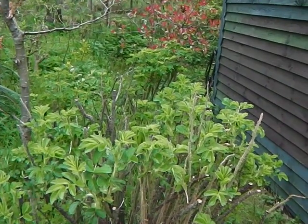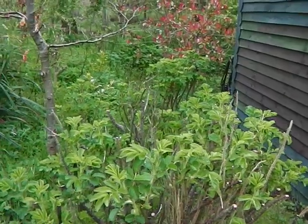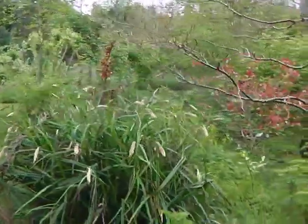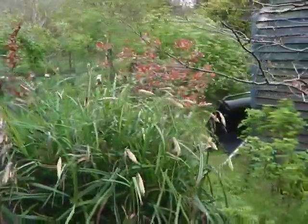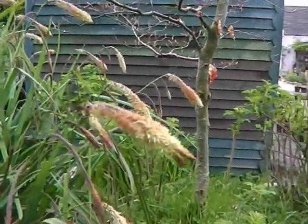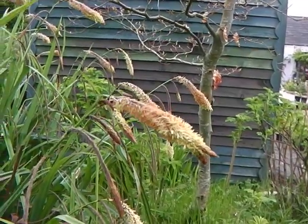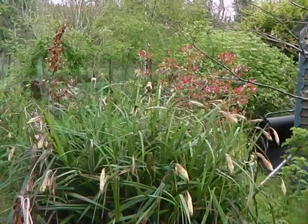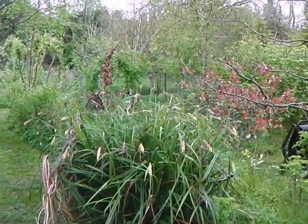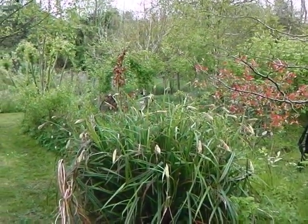There's the leaves out on the Rosa Rugosa. This is the one that gets beautiful big rose hips on it. And all the lovely little flowering heads on the sedge — isn't that beautiful? A little close-up here. Isn't that just absolutely beautiful? That's a wild plant, so when you put it into a garden and give it any kind of care and attention, it just flourishes.